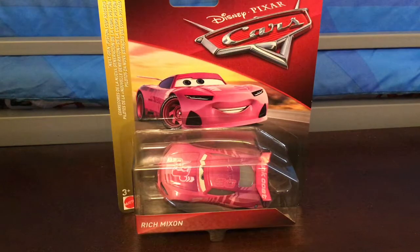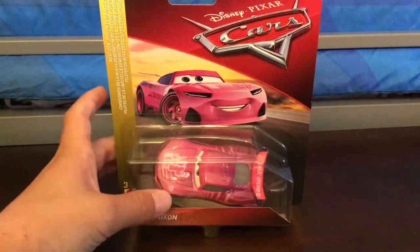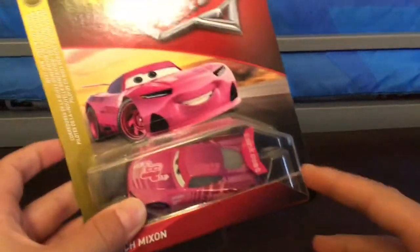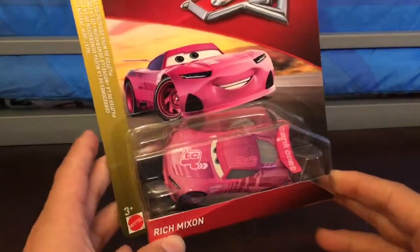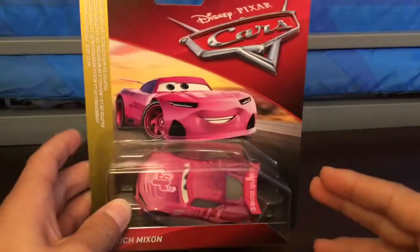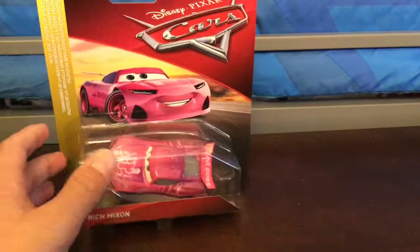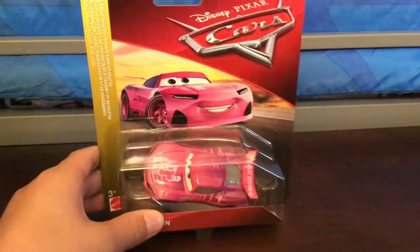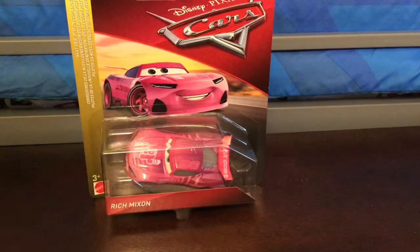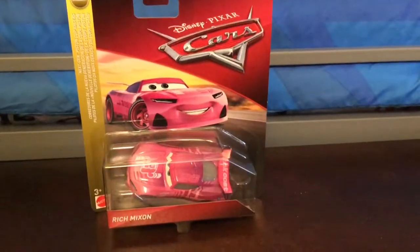Hello everyone, we have a new car today and it is Rich Mixon. This car is a very nice one. This one is from Thailand because Mattel probably just changed factories. So let's take a look at this.